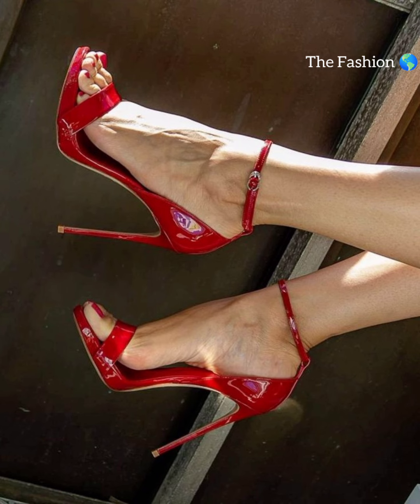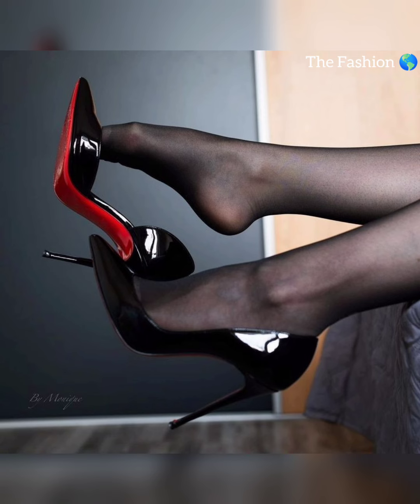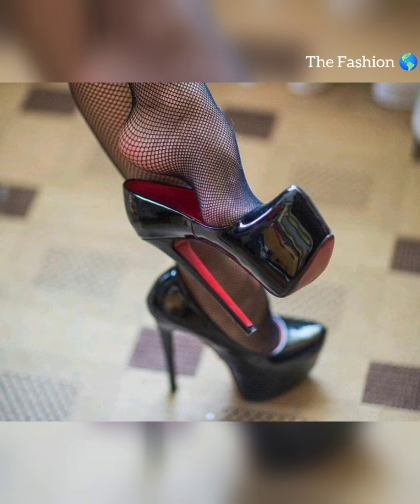So there you have it — a guide to high heels for women. I hope you found this information helpful. Don't let your feet suffer — wear the right heels for you!